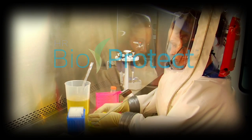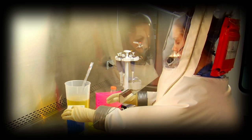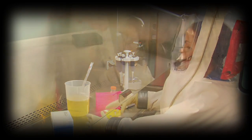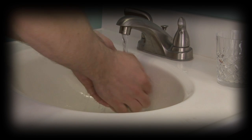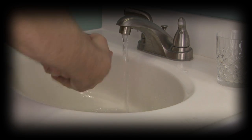In a world where infectious disease is on the rise, it has never been more crucial to protect ourselves from dangerous bacteria and viruses. Cleaning the hands is the simplest way to keep contaminants at bay and prevent the spread of harmful microbials.